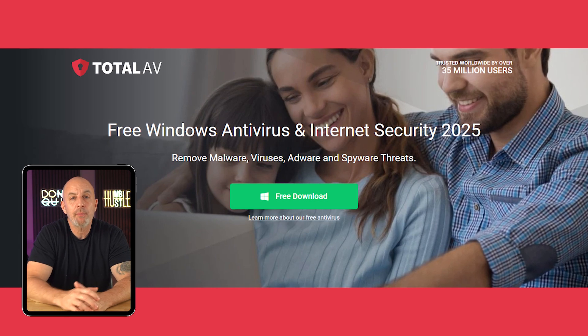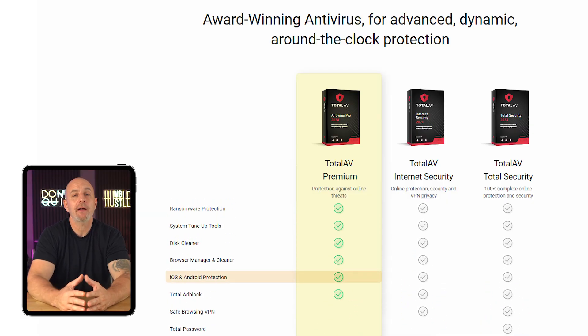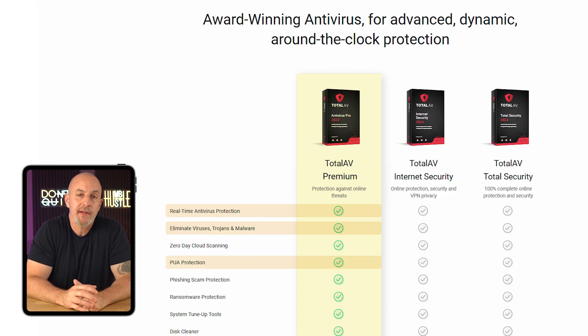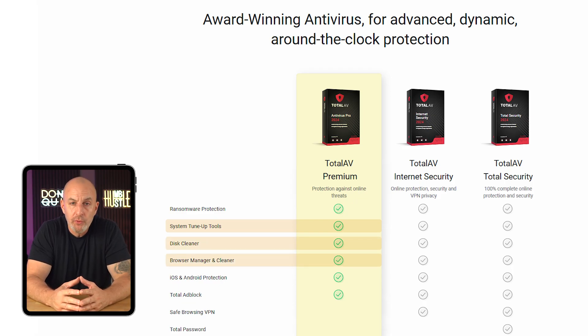Let's jump over to their pricing and plans. There's a free version which does a pretty good job, but to get the full benefit of TotalAV's services you'll need to upgrade to a paid plan. The most affordable is their Antivirus Pro plan, which costs just under $30 for the first year and renews annually for $100. This package covers three devices — PC, Mac, iOS, and Android — with real-time protection that can detect and remove viruses, trojans, and malware, plus potentially unwanted application protection against unwanted ads, spyware, phishing, and ransomware.